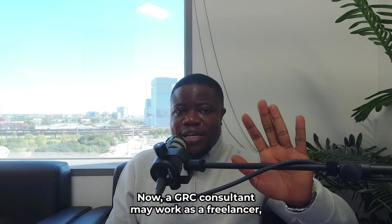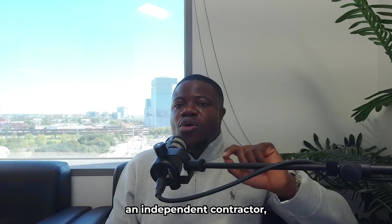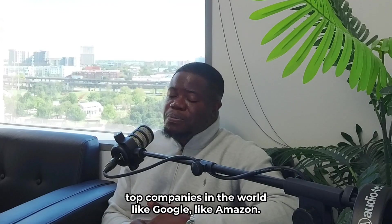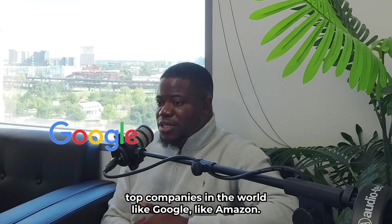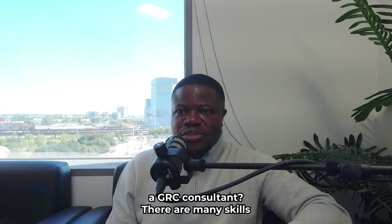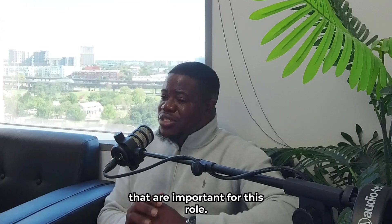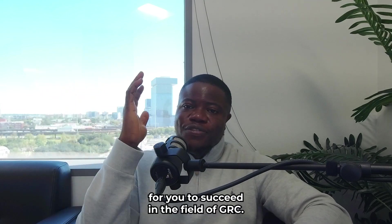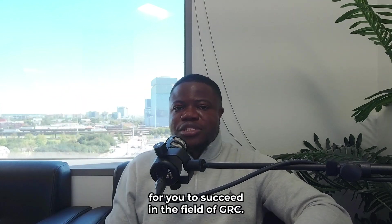A GRC Consultant may work as a freelancer, an independent contractor, or an employee of a consulting firm, or even work for top companies in the world, like Google or Amazon. So what skills do you need to be a GRC Consultant? There are many skills that are important for this role, but I'll focus on the top five that I think are very essential for you to succeed in the field of GRC.